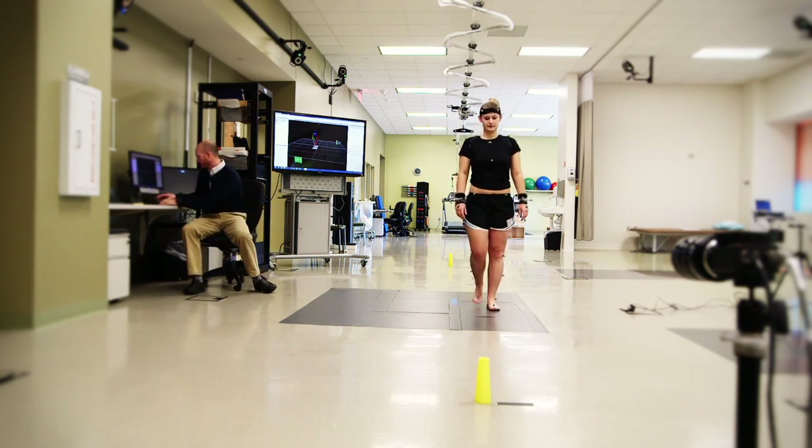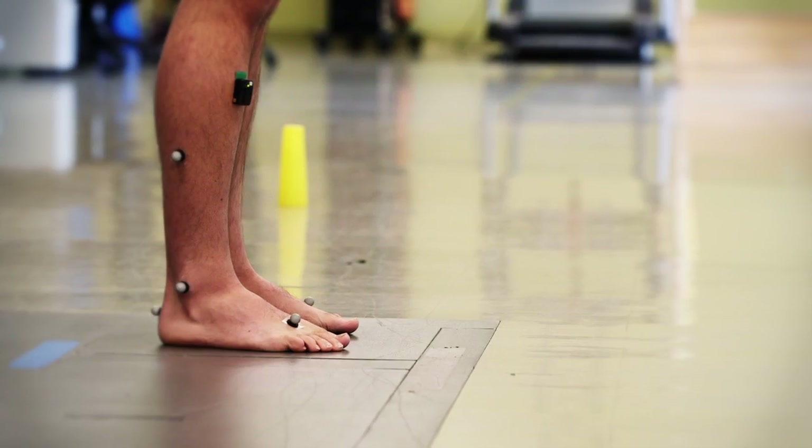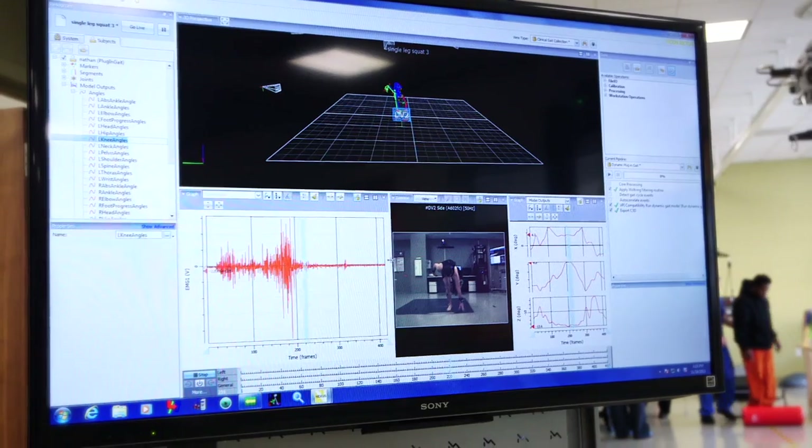In addition, force plates mounted in the floor provide additional data in order to deliver the most accurate analysis.